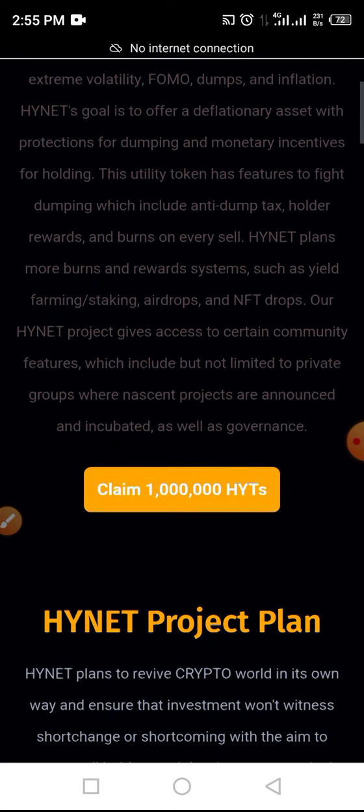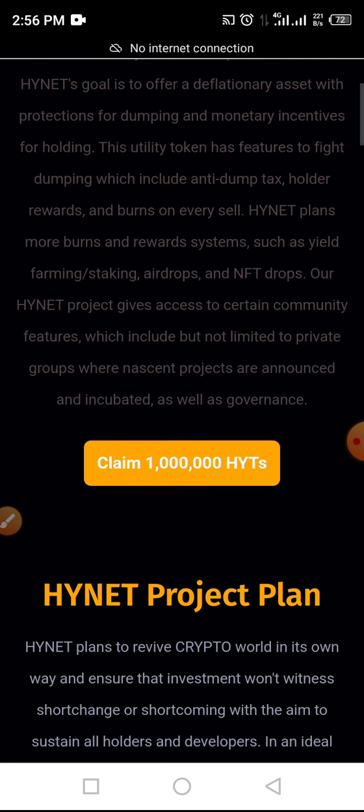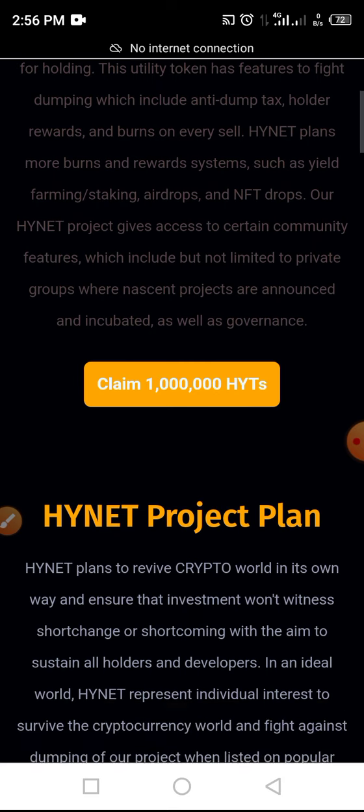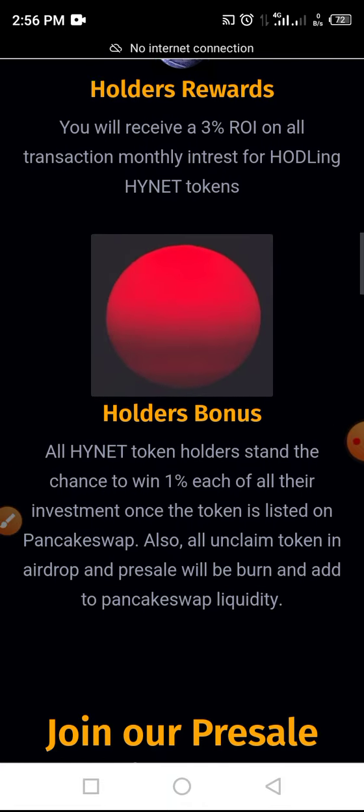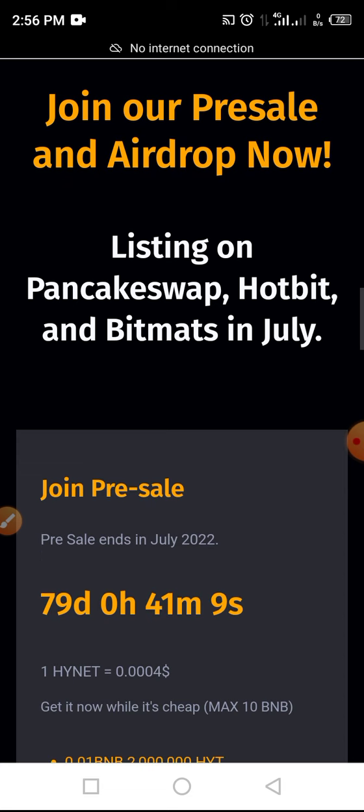INET projects give access to certain community features, which include but are not limited to private groups where next projects are announced and incubated, as well as governance. In this process, I will be guiding us through a simple step guide to claim this token in airdrop as well as buying pre-sale.